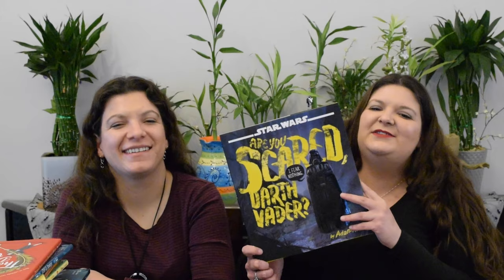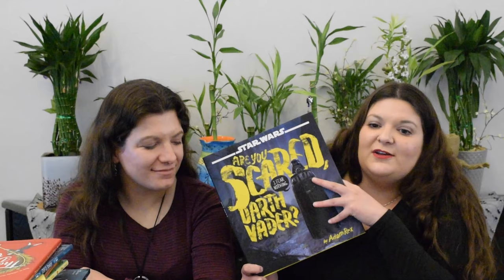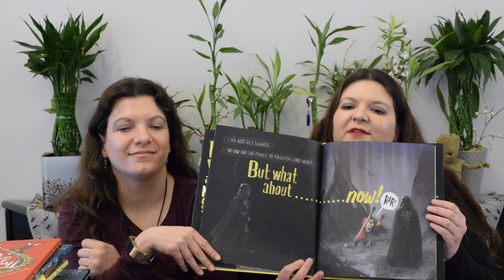This one was one of my favorites. Are You Scared, Darth Vader? by Adam Rex — only as Adam Rex can do it. Darth Vader is alone in the woods, and these scary creatures — witches, ghosts, vampires, and werewolves — are all coming after him, and he's not scared. He's Darth Vader! So what would Darth Vader be scared of? Read this book to find out. It's so cute, and I really liked the pictures. They did a really good job — the words are nice and big and bright. It's just fun.